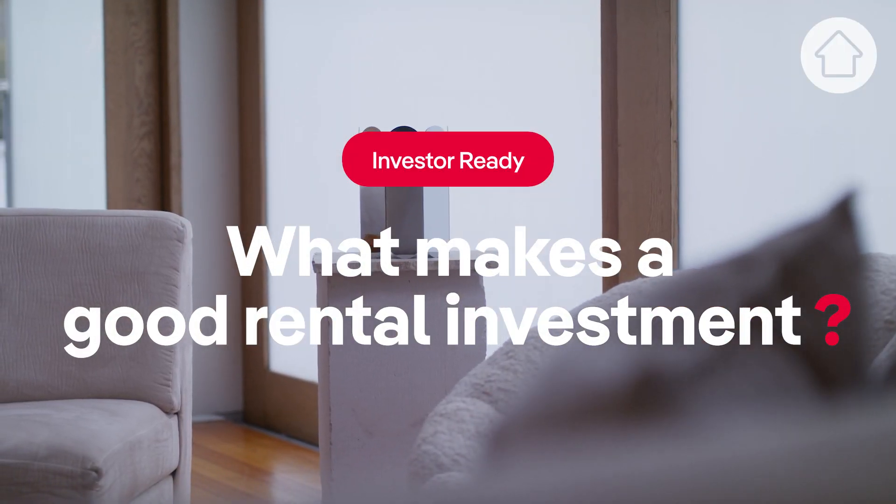What makes a good property investment? After being in the property market for over 20 years, I've learned that there's a lot of things to look at and a lot of things to consider.